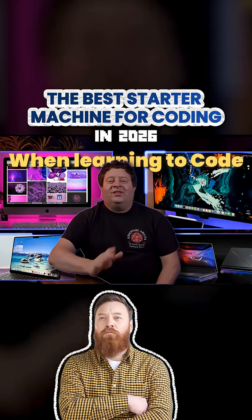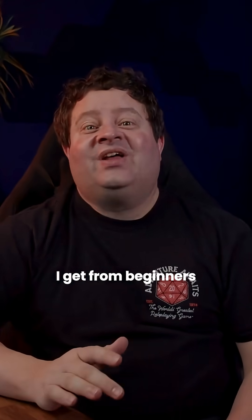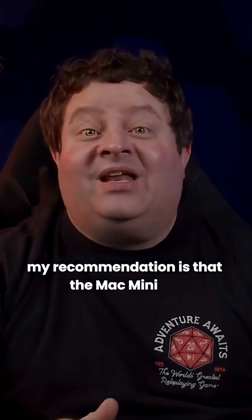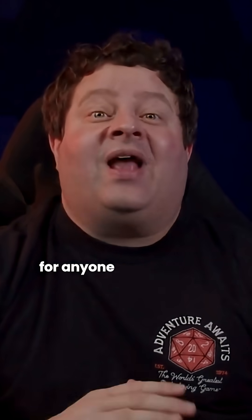What computer should I get when learning to code? This is one of the most common questions I get from beginners, and for the first time in my career, I'm changing my answer. My recommendation is that the Mac Mini M4 with 24GB of RAM is hands down the best starter machine for anyone who wants to learn to code in 2026.